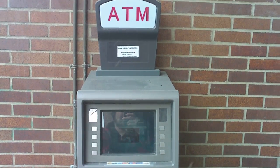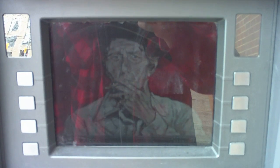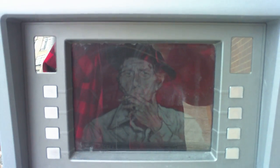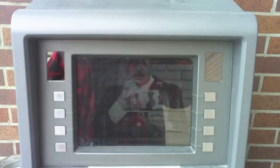Here is a bank machine on Queen Street that is also an art gallery. It rotates through some artists' paintings. You can enjoy it while you're taking out your cash to buy some art.